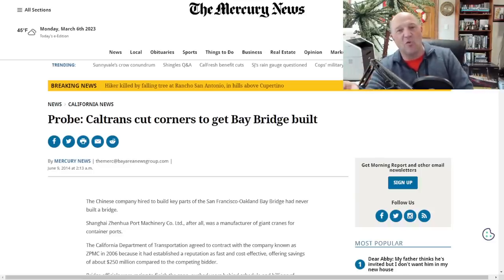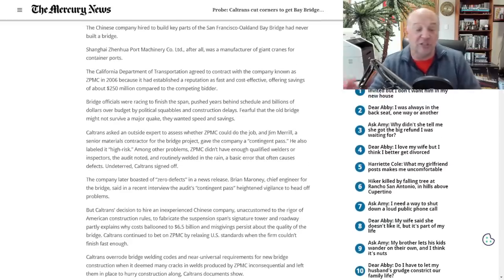While searching ZPMC, an interesting 2014 story came up: Caltrans cut corners to get the Bay Bridge built. ZPMC was contracted to help replace steel and bridge components in the San Francisco–Oakland Bay Bridge — a contract made back in 2006. The contract was awarded because ZPMC made a cost-effective, fast bid — $250 million, with cheaper steel and cheaper labor. It seems ZPMC has built on this from rebuilding the Bay Bridge to now proliferating cranes throughout U.S. ports.